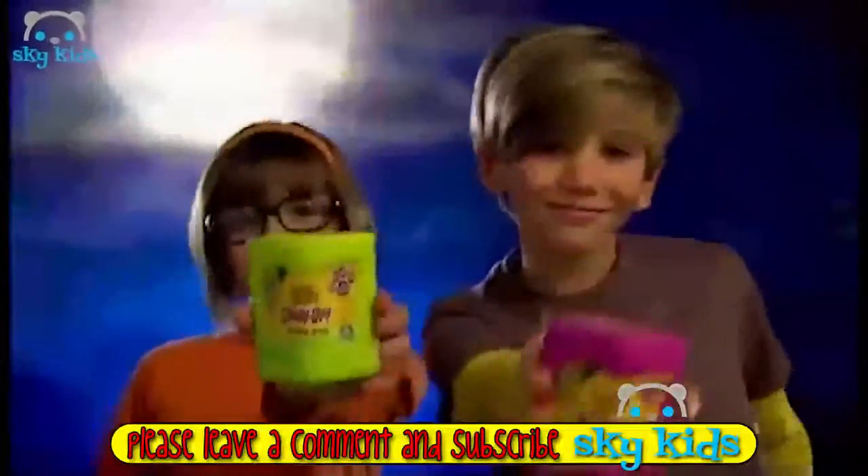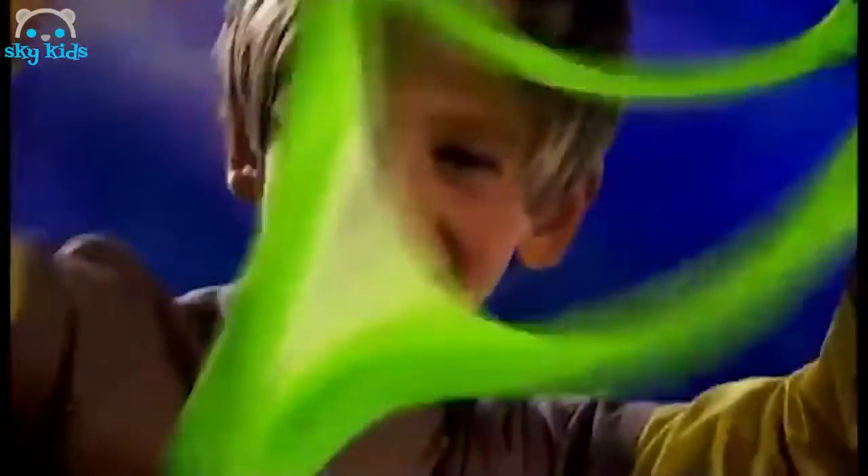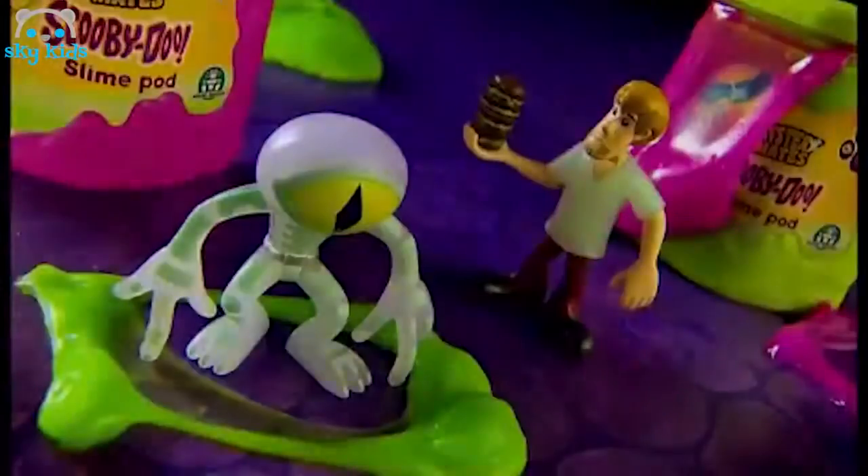Welcome to the world of Scooby-Doo! Open the door and grab a little fun. And what's inside? These are the figures that glow in the dark! What will you find? Get out of the car — it's magical! Scooby-Doo figures.